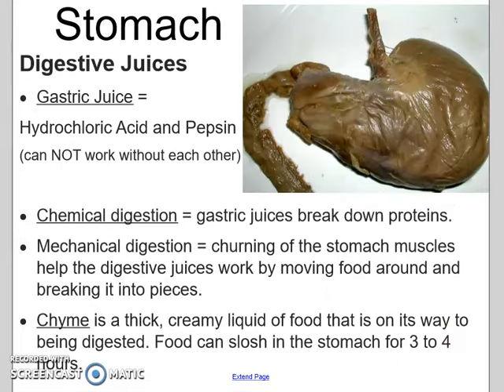Next is the stomach — there's a lovely picture of your stomach. Inside are gastric juices like hydrochloric acid and pepsin, and they are going to chemically break down those foods. It's also being mechanically digested — muscles in your stomach turn the food and mix it around to break it into pieces. By this point our food is called chyme, which is just a thick creamy liquid, and your food will stay there for about three to four hours.